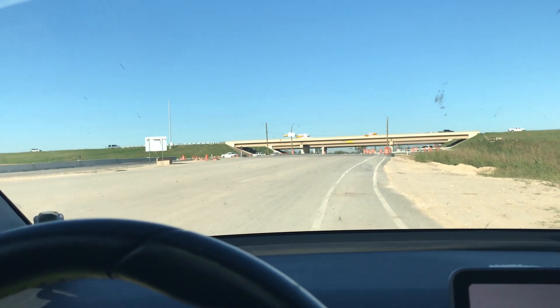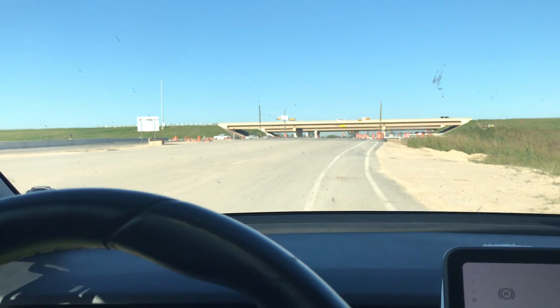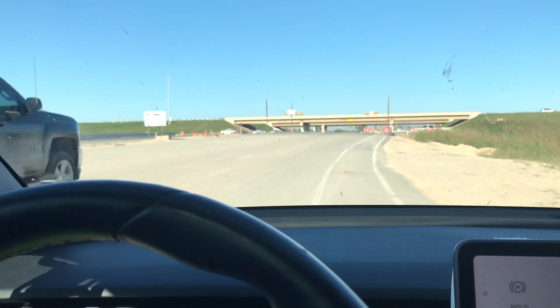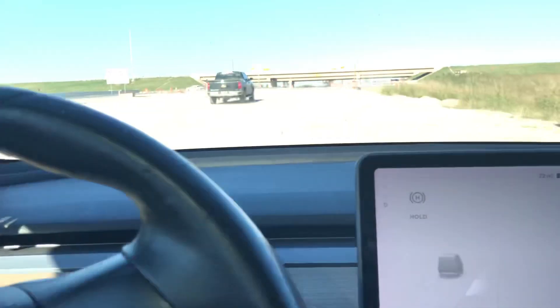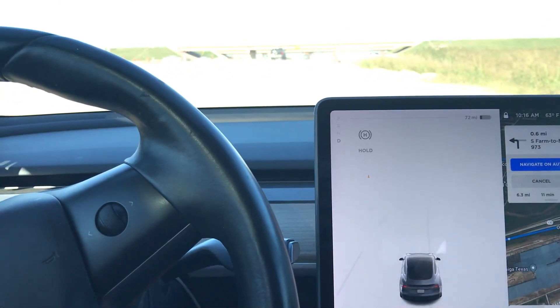I have 140,000 miles on it, so Tesla Tim has definitely put in the miles. Join Elon Musk in the sustainable electric future. Thanks for watching everybody. Enjoy yourself, be safe, be well.